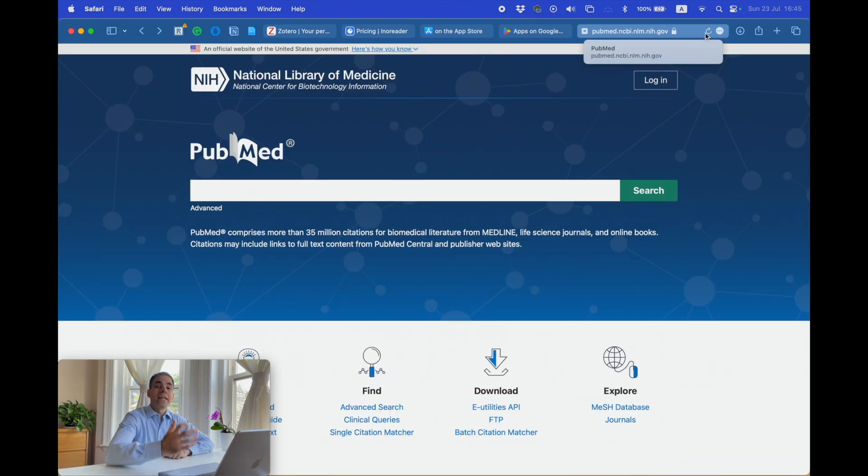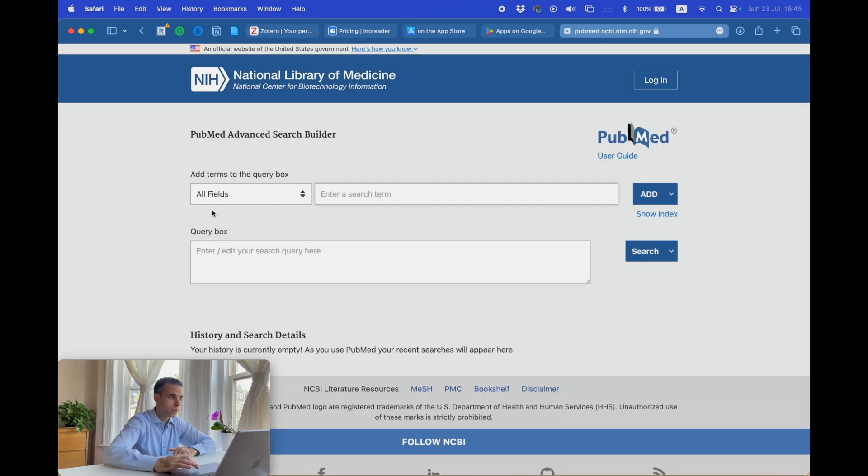Now, we want to create the feed in PubMed — this is where the magic happens. This is where you define to PubMed what kind of manuscript you want to automatically push into your Inoreader app. Navigate to PubMed, and inside PubMed, click the 'Advanced' link underneath the search box. Here, we're going to create the search term.